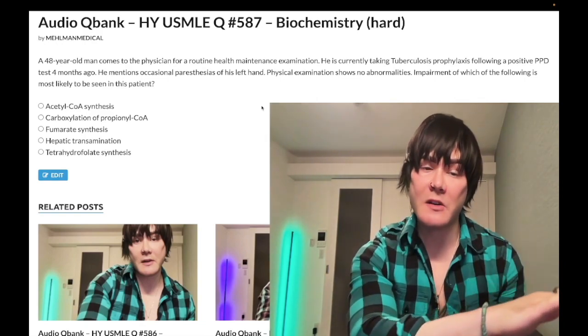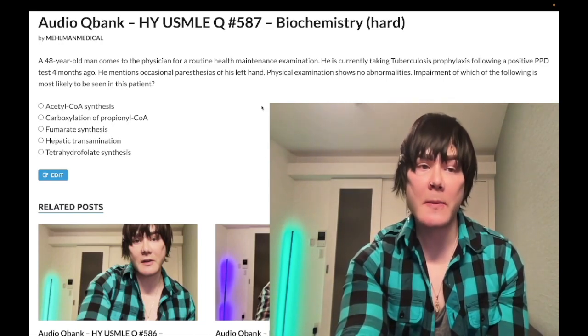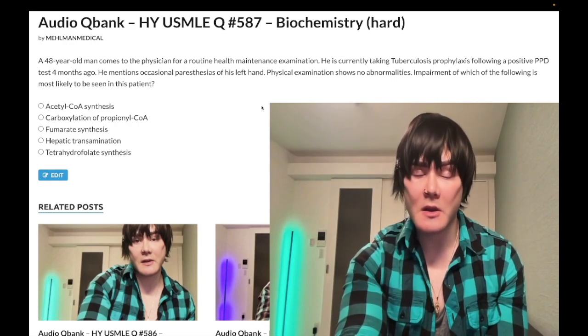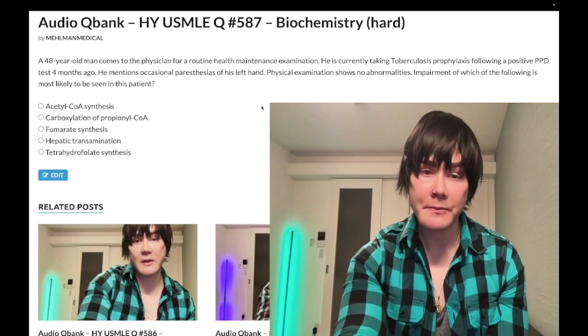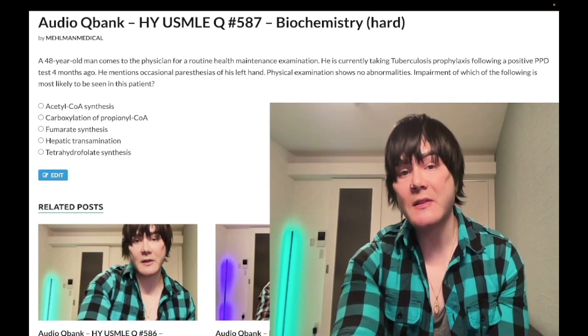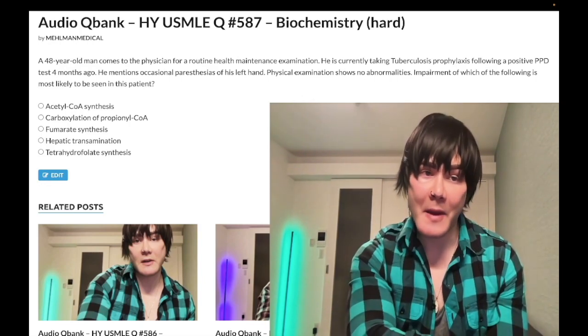If a patient has a positive chest x-ray, we treat for active TB, which usually is going to be rifampin, isoniazid, pyrazinamide, ethambutol for two months, followed by RI alone for four more months — six months total, plus B6 throughout. Don't confuse pyridoxine (B6) with pyrazinamide, part of RIPE. It's annoying that they sound similar.